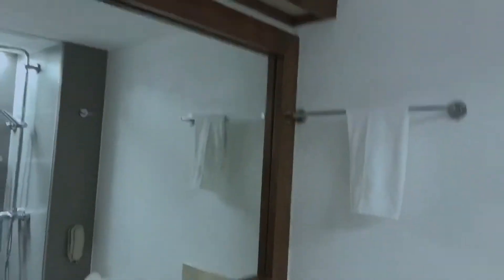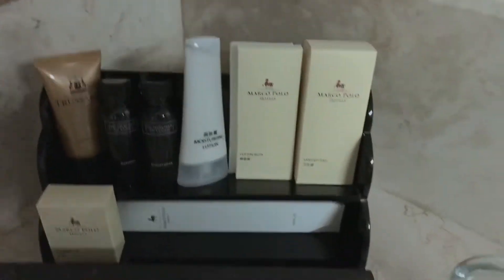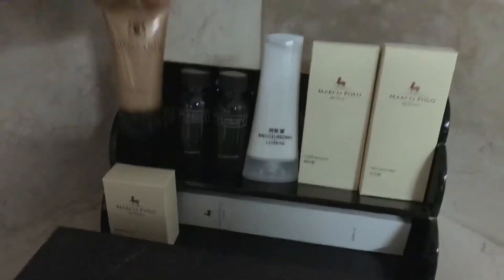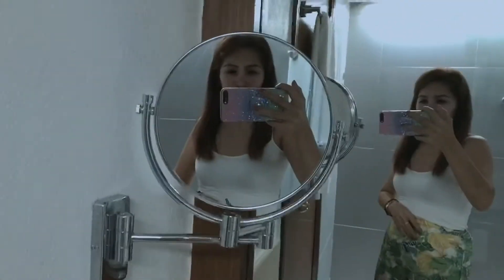This is the CR of Marco Polo. These are our freebies when checking in — it's all free! We have lotion, cotton buds, a sanitary bag, conditioner, shampoo, a shower cap, two toothbrushes, and soap. This is how the mirror looks, and here is their shower.